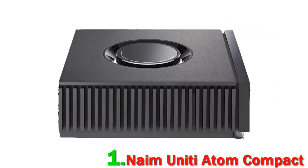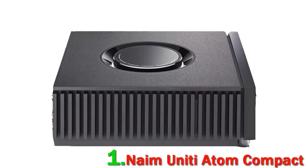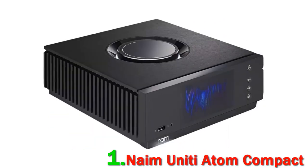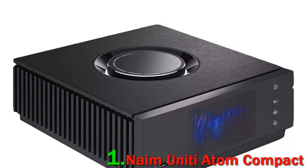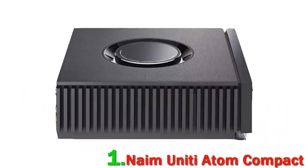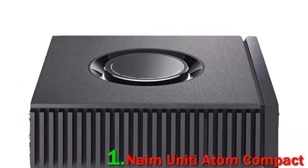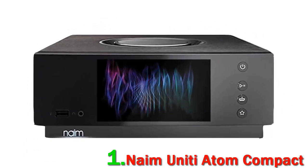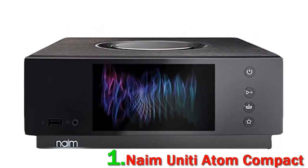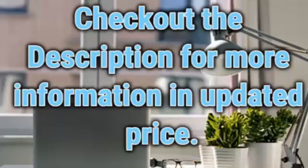It also helps that the design is spectacular, with a nifty volume wheel and vibrant screen, even if the remote is a fingerprint magnet. It definitely costs a pretty penny and is only suitable for those looking for the absolute best. We'd be crazy to pick anything else for the top spot — the Naim Uniti Atom is one of the best products we've ever tested. It's also worth noting that Naim makes several different variations; check out the description for more information and updated pricing.